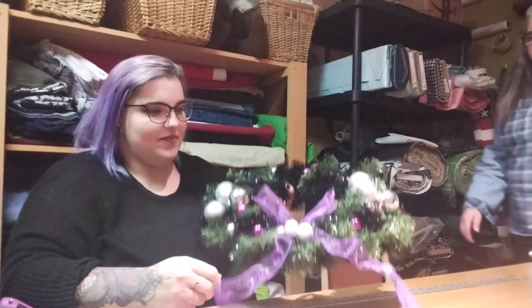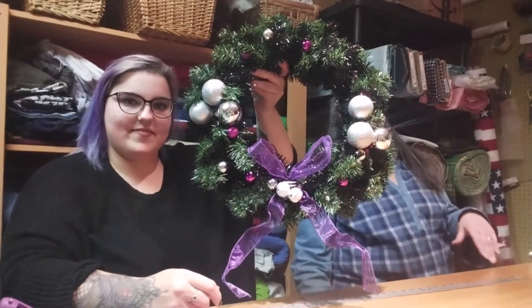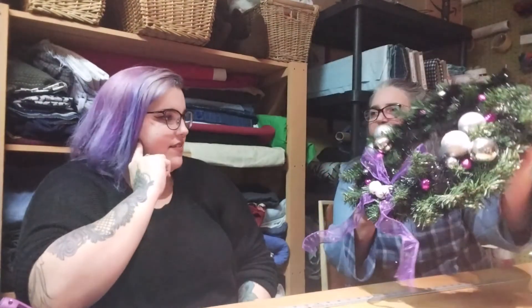That is really cute. I love it. It's a very simple, easy thing to make. You can put it on your door, on your bedroom door — any door really. It also makes a really nice gift. It's really nice of Chelsea to come here and make this very pretty wreath with us. Thank you. No problem — thank you for having me out here. It's a nice little place, lots of fabric to work with back here. All right, bye everyone. Thanks for watching.